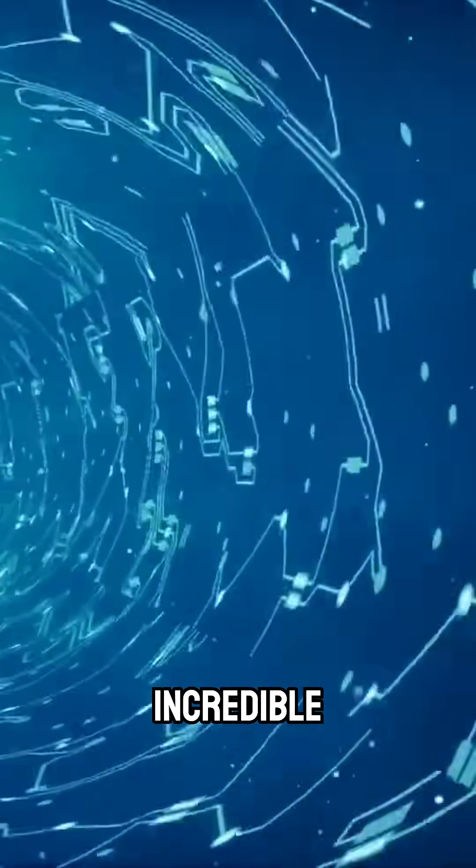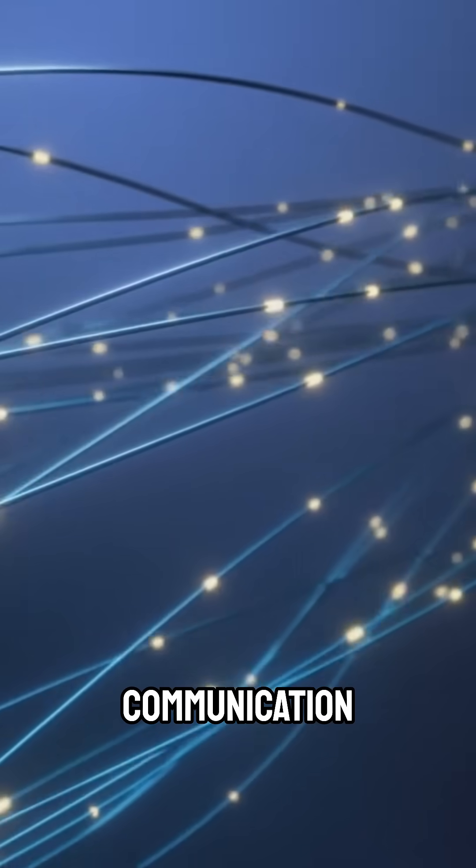Data travels through light pulses at incredible speeds, making real-time global communication possible.